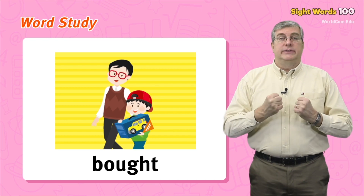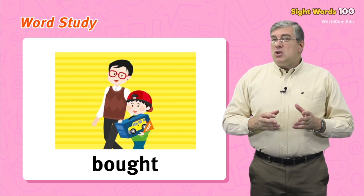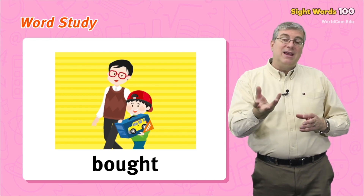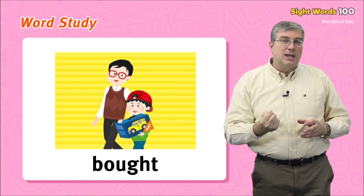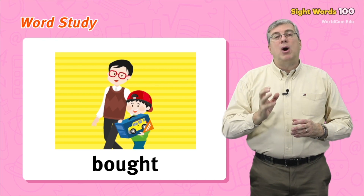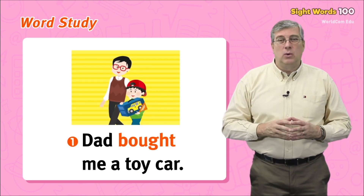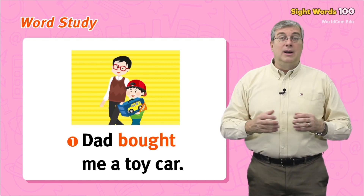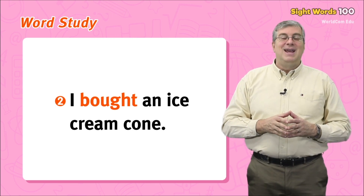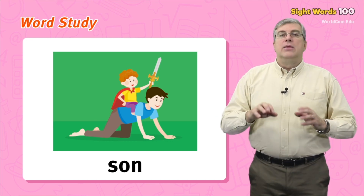Our example sentences: the plane flies west, or the explorers went west. Next we have bought. This is the past action of buy — when you buy something you go to a store and pay money, but if you did it a while ago, you bought it. For example: dad bought me a toy car, or I bought an ice cream cone.